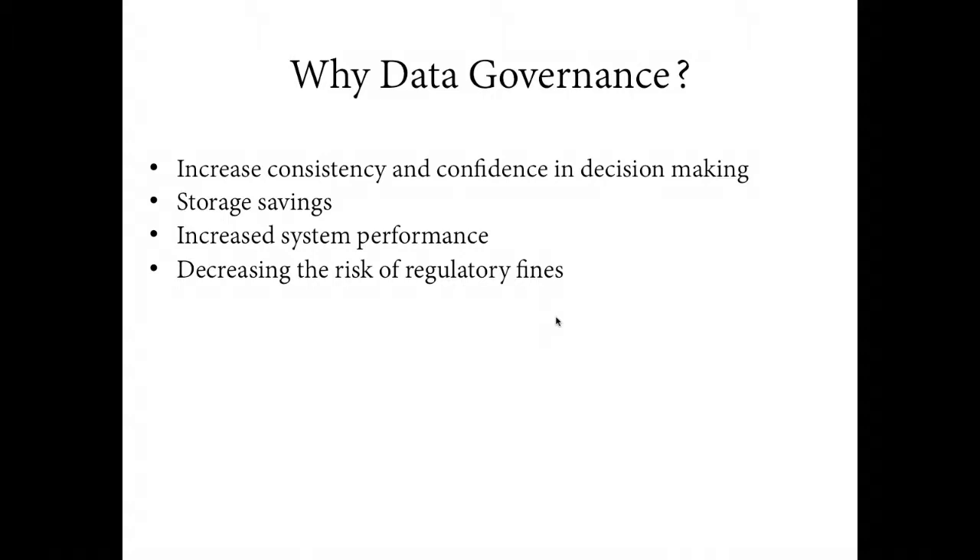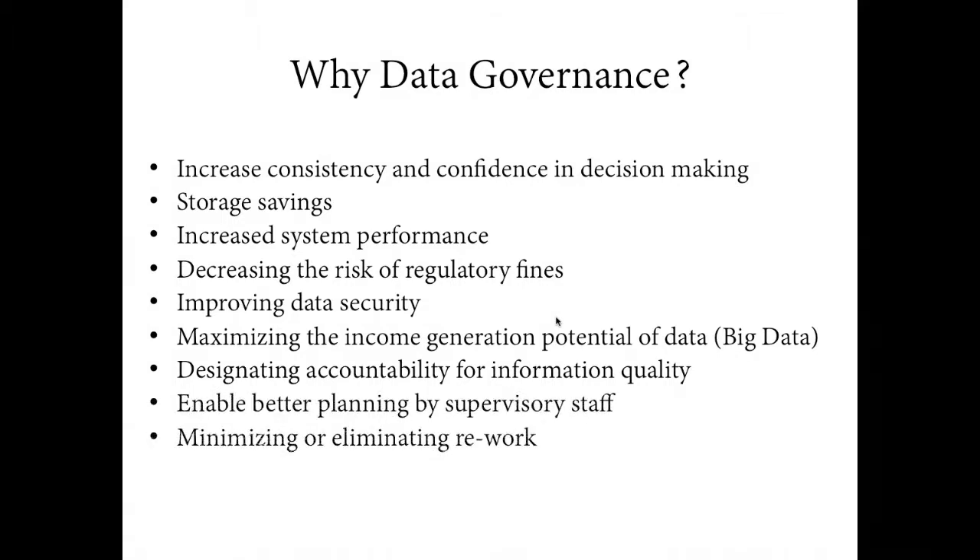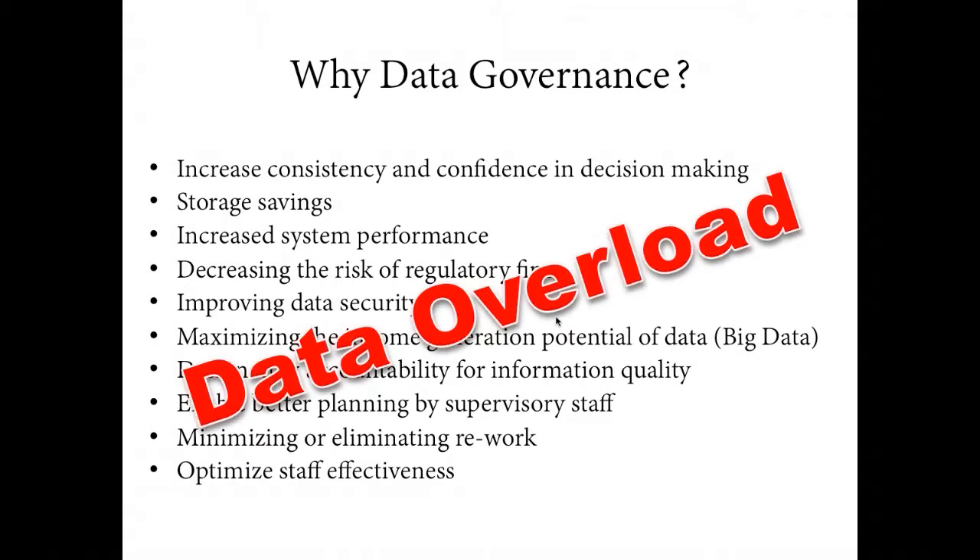Other drivers include improving data security, maximizing income generation from data, designating accountability, better planning, minimizing rework, and optimizing staff effectiveness. At the base of many of these issues is data overload. Storage savings, system performance, inconsistencies in decision making, staff effectiveness — these all come back to data overload. That is what we are trying to fix, and that's where we start with our data governance strategy.